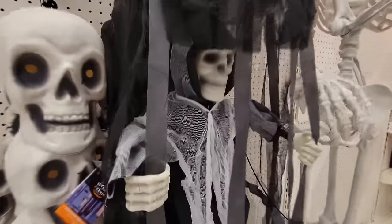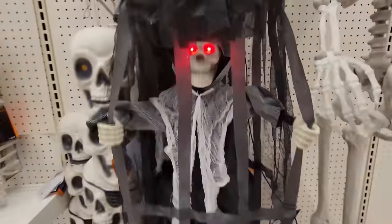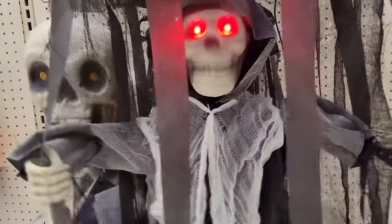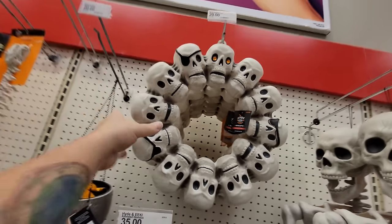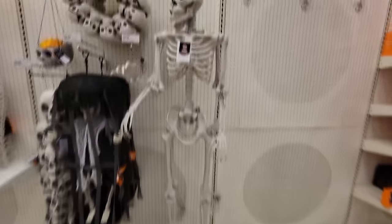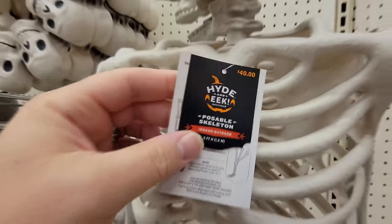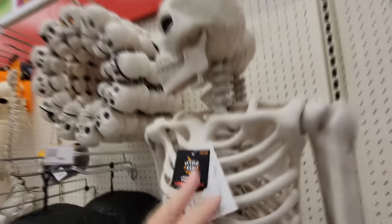Who is this hiding in the cage? We got a button on here too. 'Nice costume. Trade ya.' He said trade ya. A skull wreath. And then we got the full-size skeletons here — I think these are poseable. That's pretty awesome. He's poseable so you can make it to where he sits in chairs or whatever you want him to do.